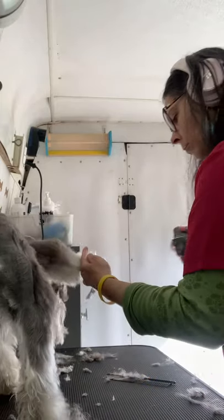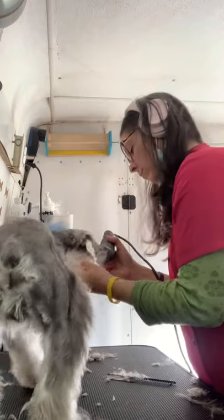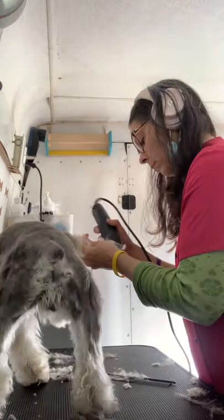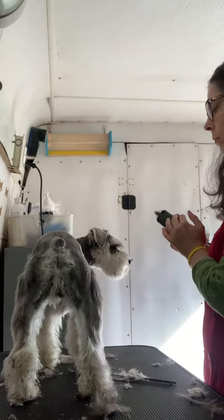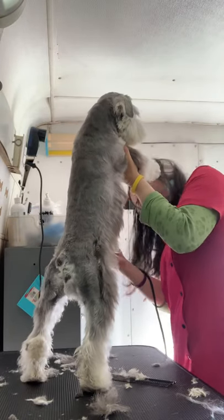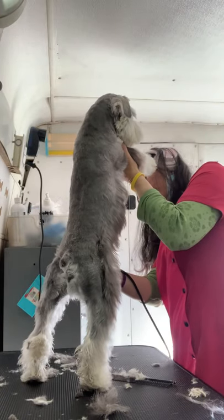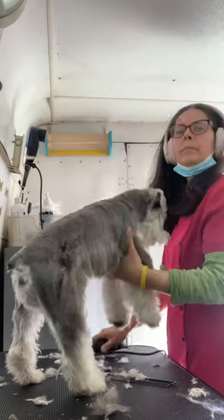One thing I love about mobile grooming and being on my own is that I don't have to use the grooming loop. I use it every once in a while if I need to walk away — it's important the dog isn't going to jump off the table — but it's nice to have the freedom, and for the dog to have the freedom to lay down, sit, or do whatever they want.